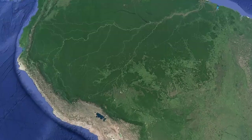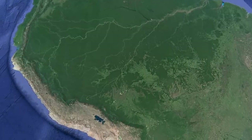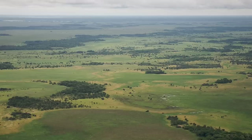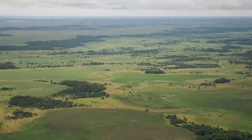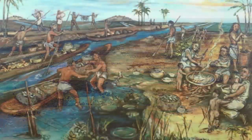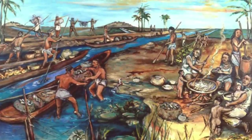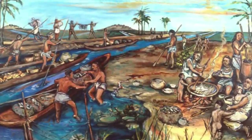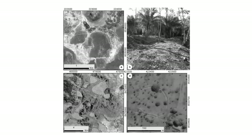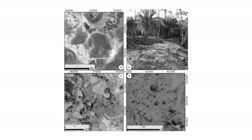In pre-Hispanic times, this lowland tropical savannah was far more densely populated than was previously thought. When Spanish missionaries first came to the region in the 16th century, they only discovered a few isolated communities living here, and experts had long suspected that the area's pre-Hispanic population was pretty much the same.